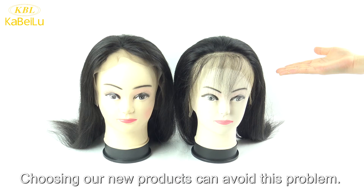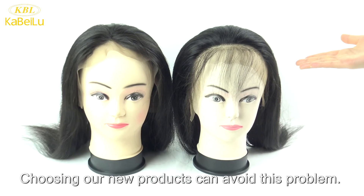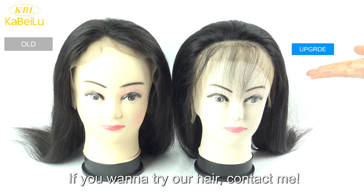Choosing our new closure can avoid this problem. If you want to try our closure, please feel free to contact me. We'll see you next time.